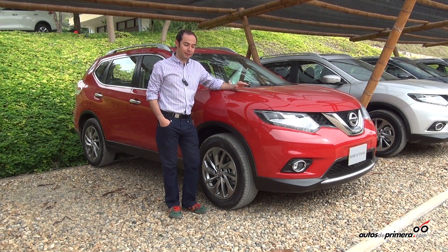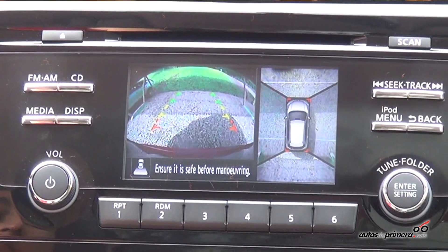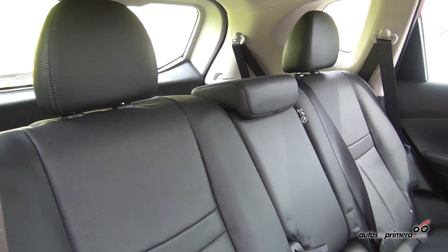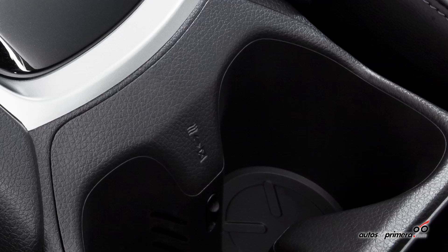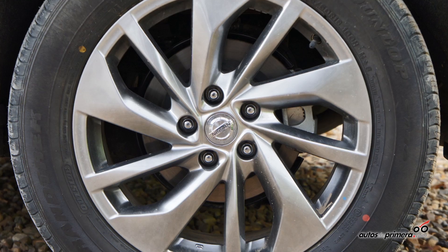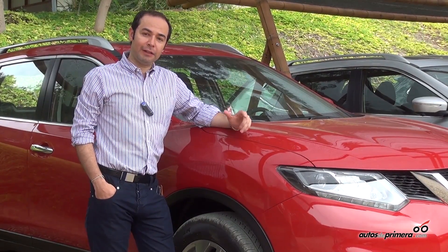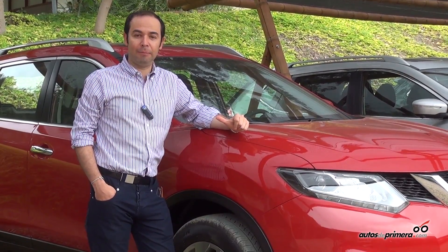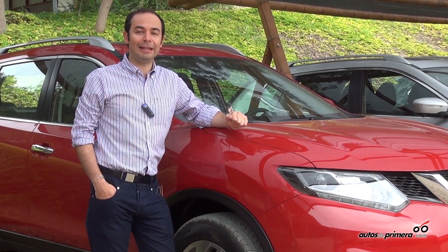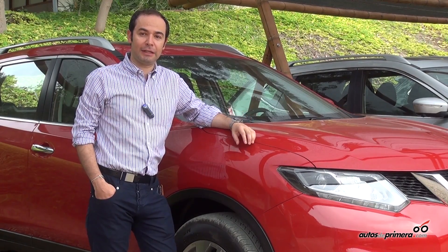We have the Advanced version and above that is the Exclusive version. The Exclusive version is the most equipped, featuring four parking monitors, leather upholstery, sky view with sunroof, dual air conditioning, a beverage cooler, and 18-inch rims. The Advanced version differs only in that it doesn't have the four monitors, has fabric upholstery, and 17-inch rims. The rest is the same product, same motorization and same advantages of the X-Trail.